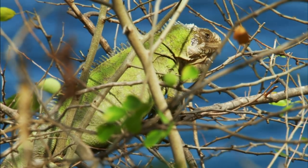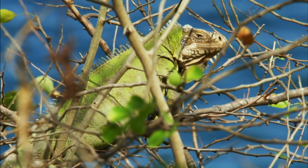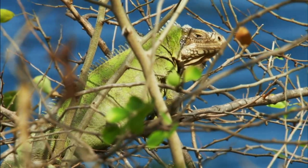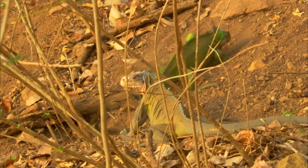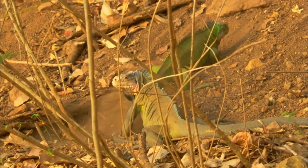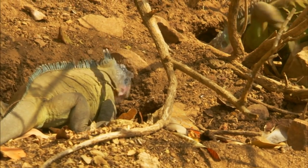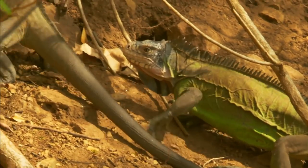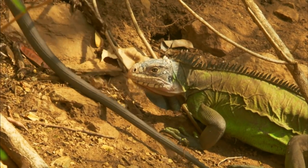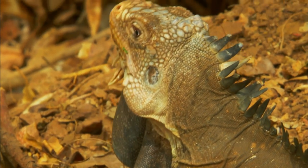The lesser Antillian iguana has successfully colonized many of the eastern Caribbean islands. April brings the mating season, and the females dig burrows in which to lay their eggs. Each dominant male defends a small territory with up to seven nesting females. Rivals are deterred from interfering with the harem with a display of aggressive head bobbing.